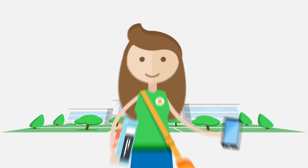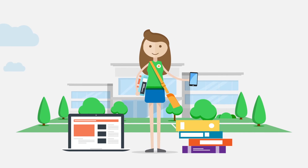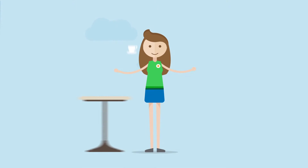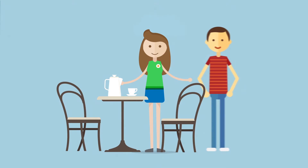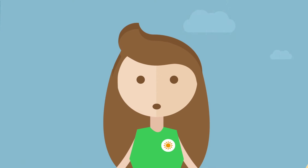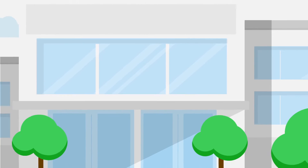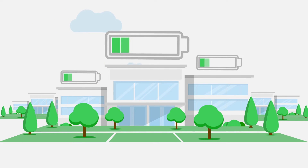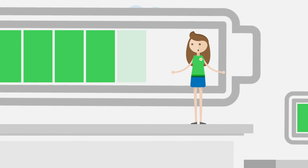Like most college students, Claire is nothing if not busy. Between attending class, exercising, and going out with her friends, the weeks fly by. But Claire has more energy than she knows what to do with. Every time you go to class here in this building, and even by living on campus, you are helping save energy. Really? But how?